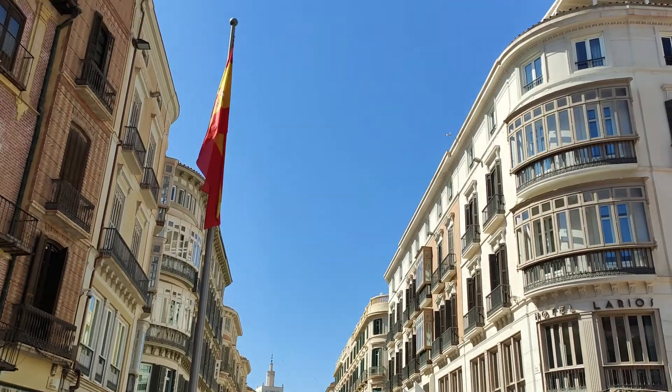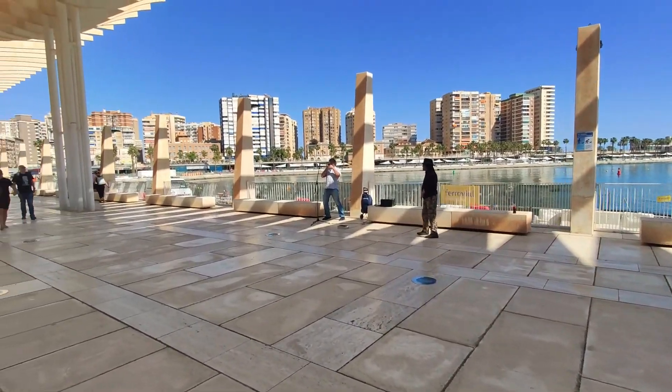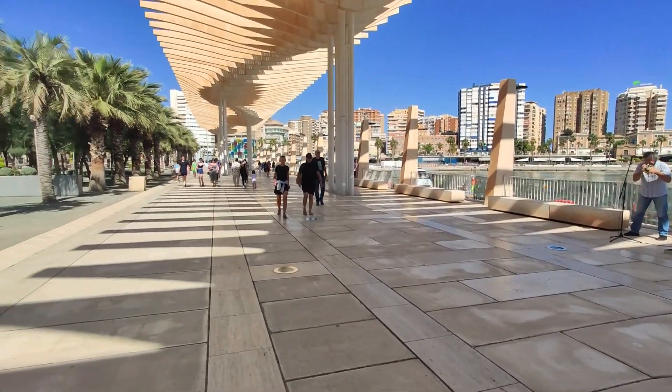Basically I chose Malaga because I like the Spanish culture, the Spanish people, the attitude of the people to life, and the whole flair of the city is quite positive. So I really like it.